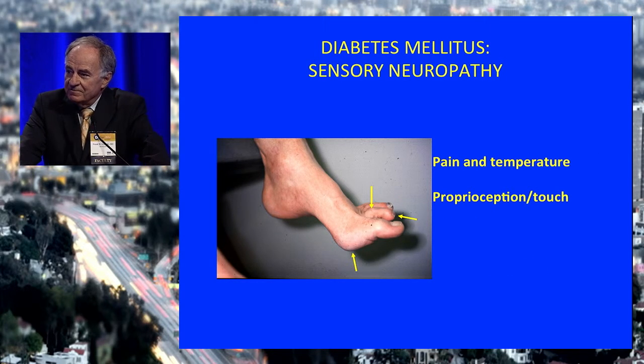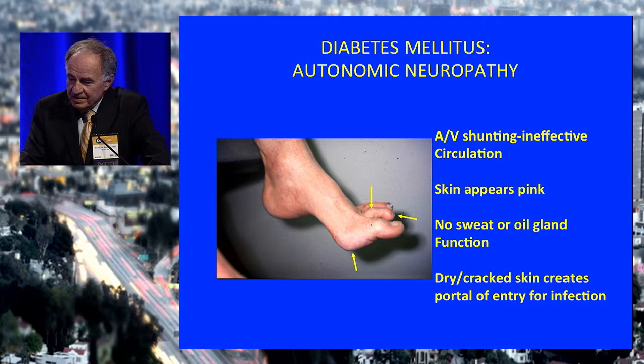There's a sensory neuropathy that affects the pain and temperature fibers — the longest, finest fibers — and less so on touch and proprioception. This is deceptive for patients. They think they can feel with their foot because when they touch it they can feel, but you have to explain to them they could step on a needle or a bottle cap and not know it. The autonomic neuropathy affects the circulation with AV shunting, making existing circulation inefficient. The foot appears pink unless you elevate it. There's no sweat or oil gland function, so you get dry skin, cracked skin, calluses — like stones the patient is walking on — creating portals of entry for infection.